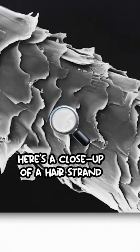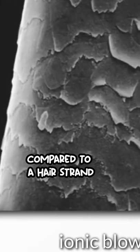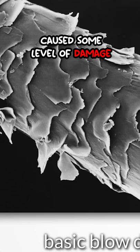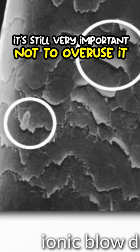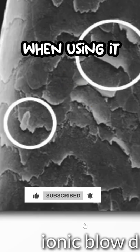Here's a close-up of a hair strand after using the basic blow dryer compared to a hair strand after using an ionic blow dryer. Both blow dryers cause some level of damage, so even though the ionic blow dryer provides additional benefits, it's still very important not to overuse it and to be cautious and present when using it.